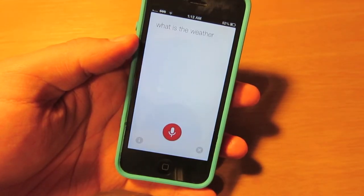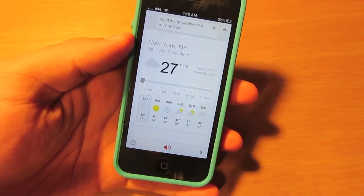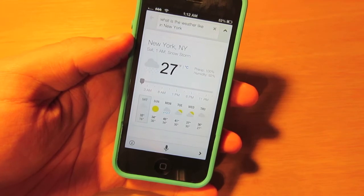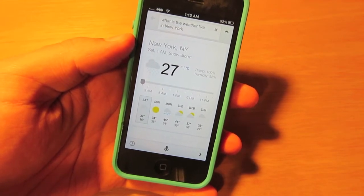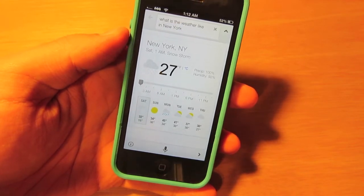What is the weather like in New York? It's 27 degrees with heavy snow in New York. As you can see, it is almost instantaneous — there's simply no lag. It's much faster than Siri when you ask it basic questions.